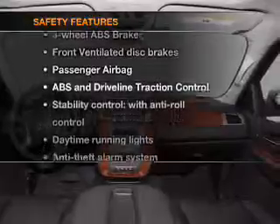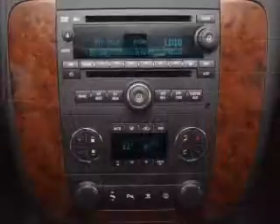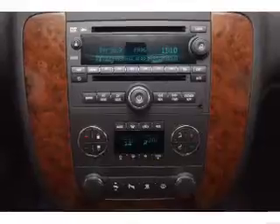For your peace of mind, the following safety equipment is included: front ventilated disc brakes, passenger airbag, stability control, and daytime running lights. Let us put you in the driver's seat today. Call or click to contact us.